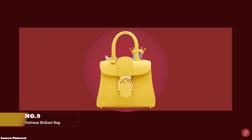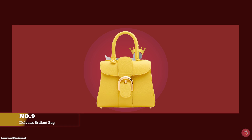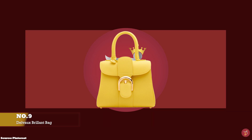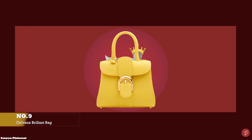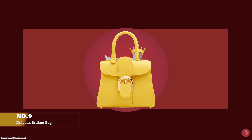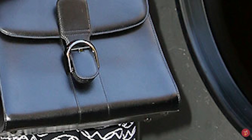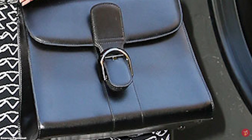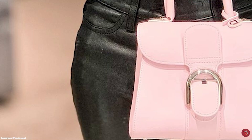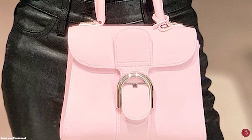At number 9, we have the Delvaux Brillant bag, with prices starting at upwards of £4,250 for the mini size in the full leather option. The Brillant bag was created in 1958 as part of Delvaux's collection for when Brussels hosted the World Fair, inspired by the Philips Pavilion — a remarkable structure designed by the office of Le Corbusier — with the building fittingly named Le Brillant. Elegant and sophisticated, the beautiful Brillant bag has won over the hearts of elites and socialites for more than six decades. It is a true masterpiece available in at least seven different sizes.